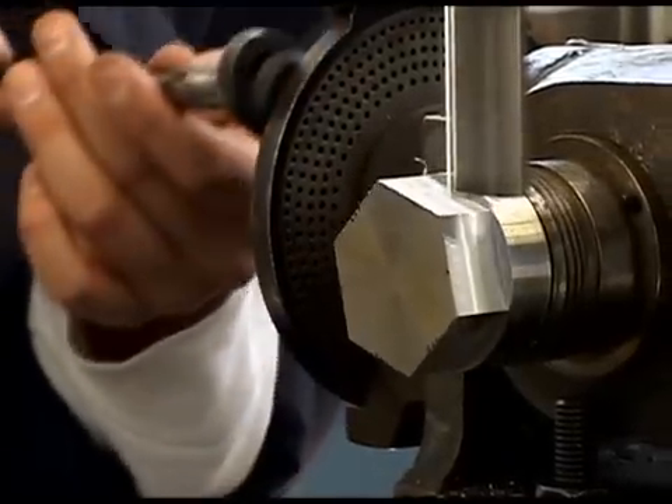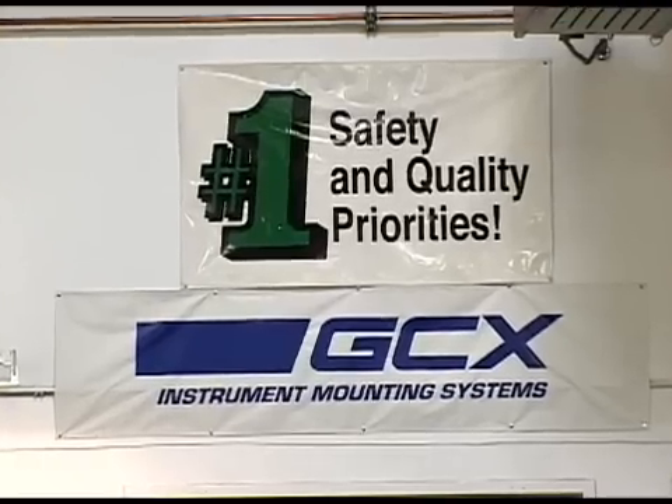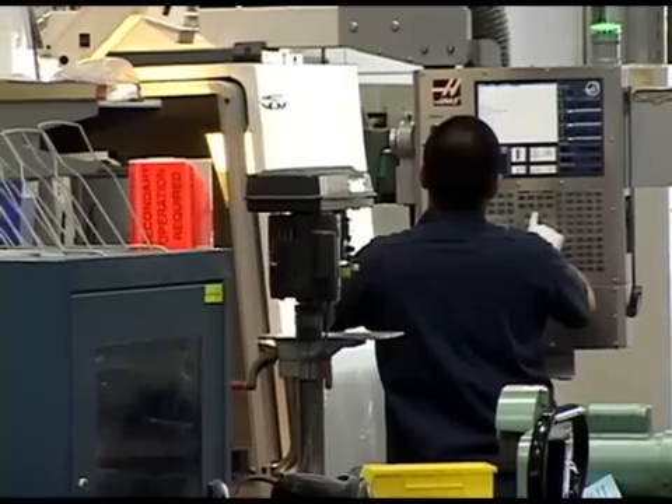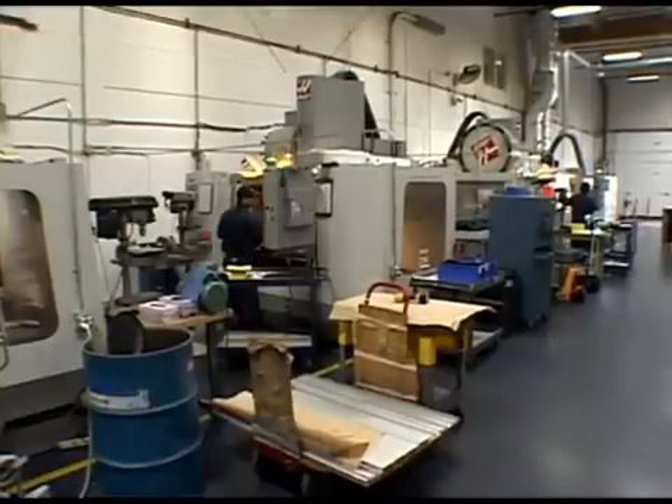The apprenticeship has become an invaluable tool for one local Petaluma-based company, GCX, a medical mounting manufacturer. Right now they employ seven people who are in that program. Those apprentices fulfill a required number of hours in the working environment and also in class, so they're getting that valuable working experience while in the program.